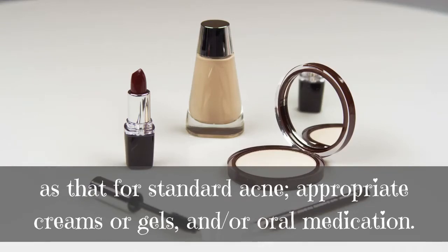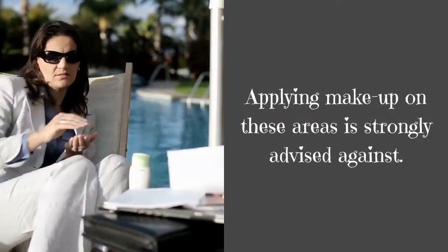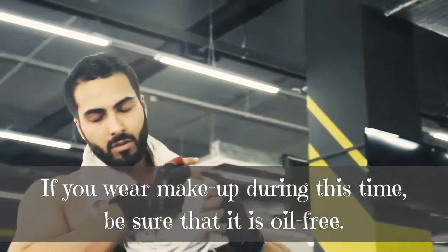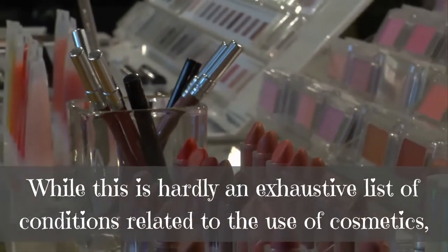Treatment for cosmetic-induced acne is the same as that for standard acne: appropriate creams or gels and/or oral medication. Applying makeup on affected areas is strongly advised against. If you wear makeup during this time, be sure that it is oil-free.